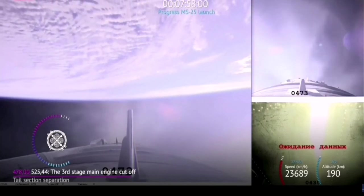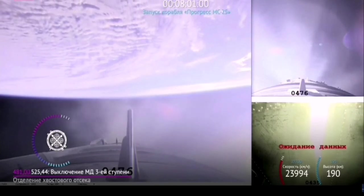At the time of separation, flight control will be transferred to the team at the Russian Mission Control Center outside of Moscow.